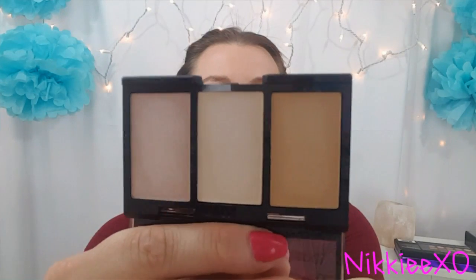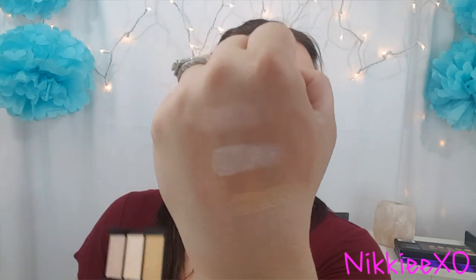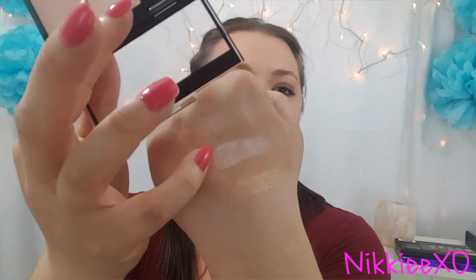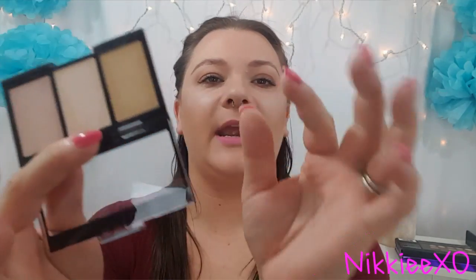Another item is a highlight trio from City Colors. Here are the swatches — this color right here is a champagne color, then in the middle we have a pearl color, and then the last one is a gold.